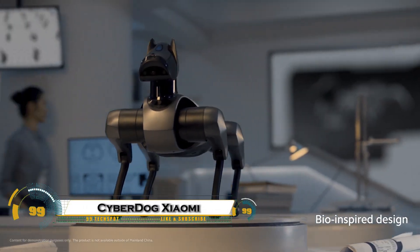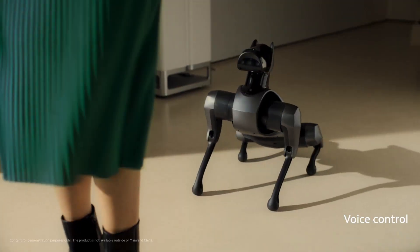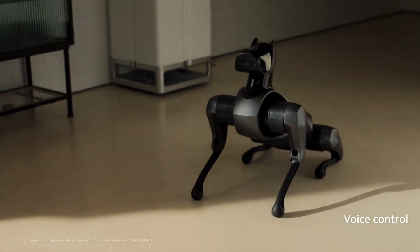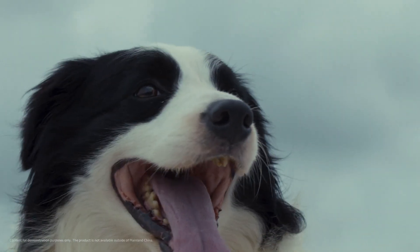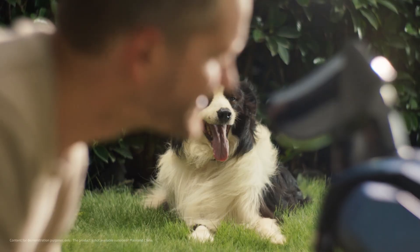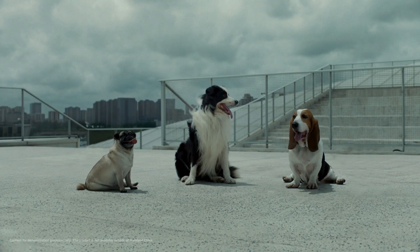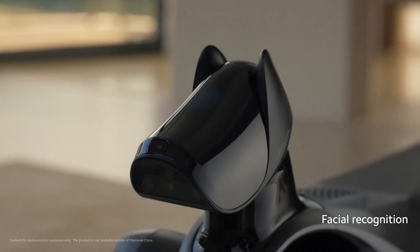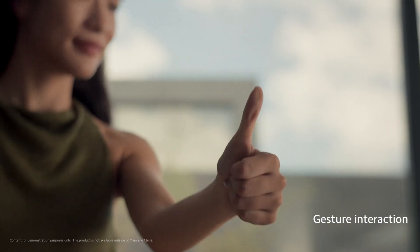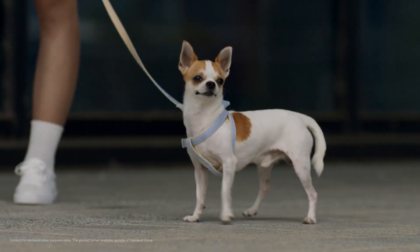The Xiaomi CyberDog 2 is a futuristic quadruped robot that looks and moves like a real robotic pet, but with the brains of cutting-edge AI. Sleeker and smarter than its predecessor, CyberDog 2 weighs just 8.9 kilograms and stands 48 centimeters tall, yet it can run at speeds up to 1.6 meters per second, perform backflips, dance, and even recover from falls with lifelike agility.